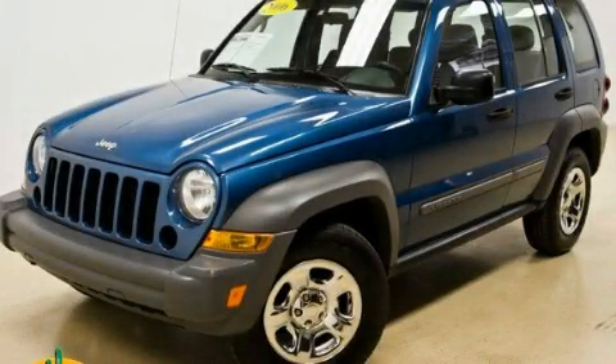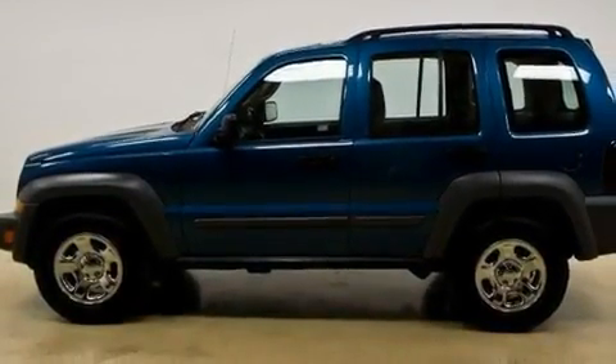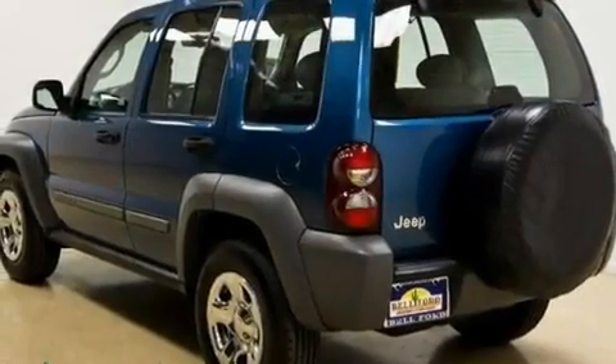This is a 2006 Jeep Liberty — a big SUV for big fun. It features a 3.7-liter six-cylinder engine and an automatic transmission.